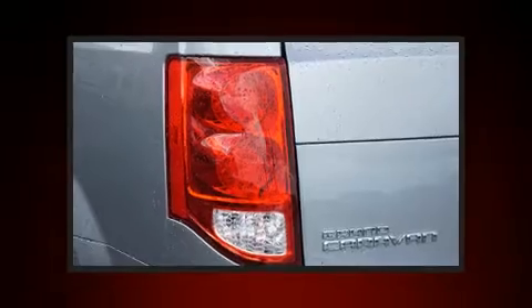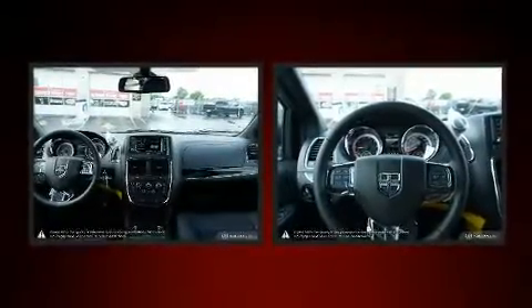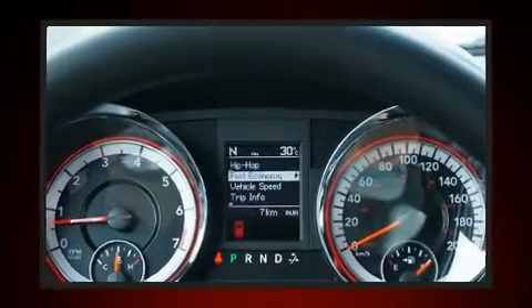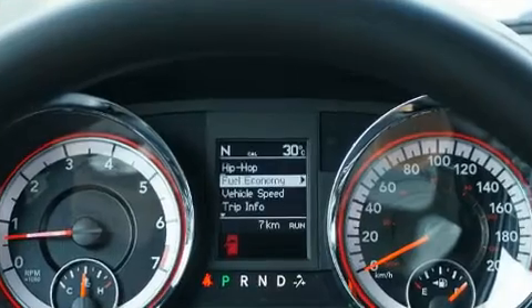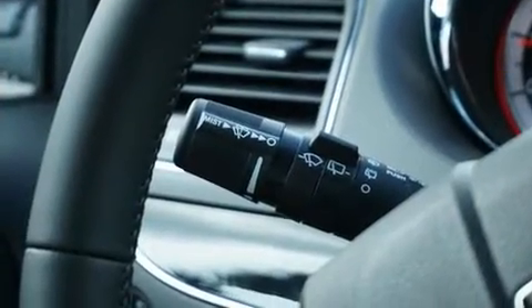airbags, front side impact airbags, traction control, brake assist, anti-whiplash front head restraints, ignition disabling, and four-wheel disc brakes with ABS. Various mechanical systems are monitored by electronic stability control, keeping you on your intended path.